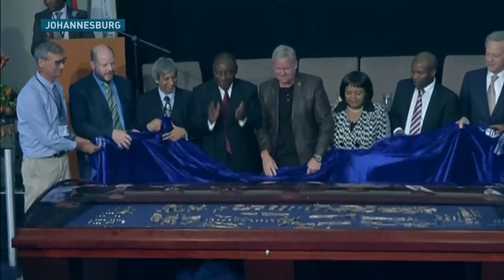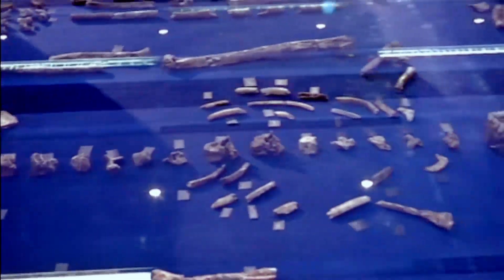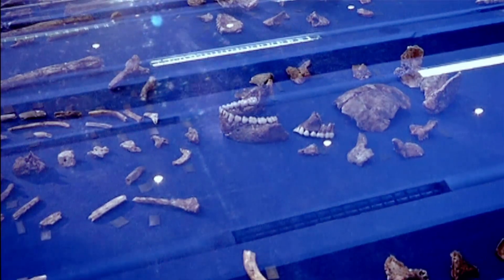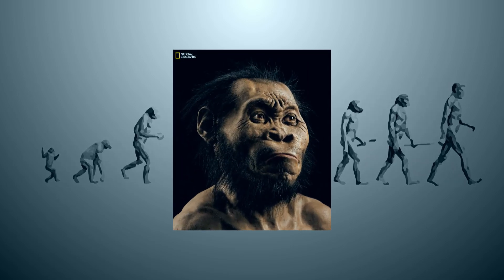Researchers unveiled its fossilized remains today in South Africa. But it wasn't just one skeleton — more than 1,000 bone fragments from 15 individuals were found: human relatives unlike any seen before, falling right in the middle of our evolutionary scale.